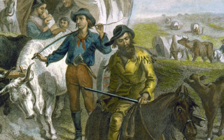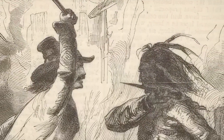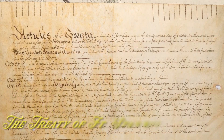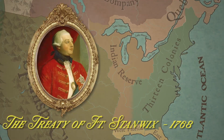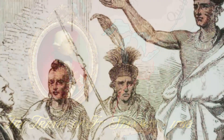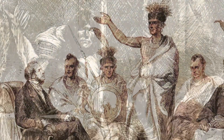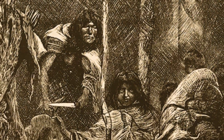But as settlers continued to cross the mountains, conflicts between the English and natives precipitated a new agreement, the Treaty of Fort Stanwix, moving the boundary west to the Ohio River. However, this only created new hostilities as the Crown negotiated this treaty with the Iroquois instead of the Shawnee and Mingo, who actually controlled the region.